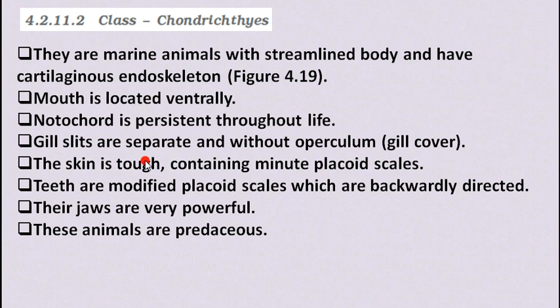The skin of Chondrichthyes is tough, containing minute placoid scales. Their teeth are modified placoid scales which are backwardly directed. Their jaws are very powerful. These animals are predaceous — meaning they depend on other organisms for food. Due to the absence of an air bladder, they have to swim constantly to avoid sinking.